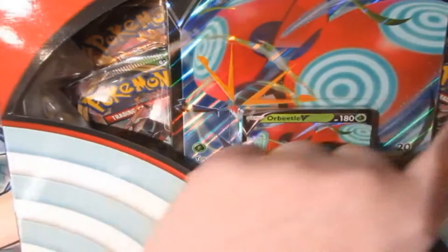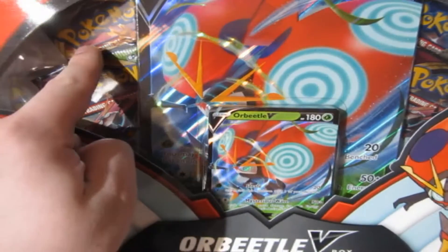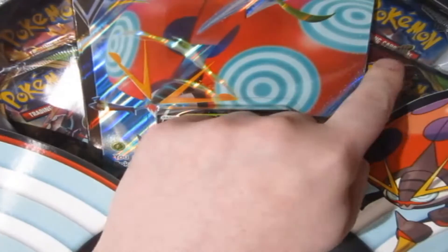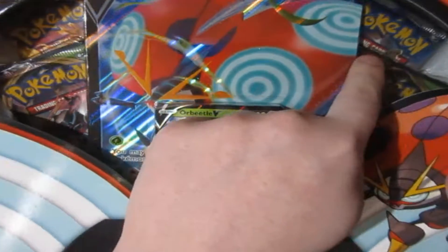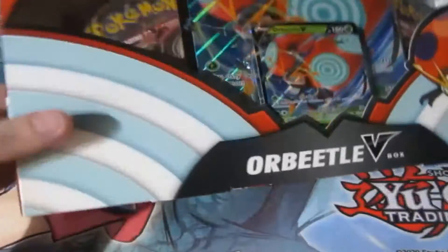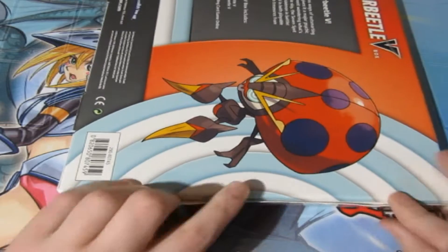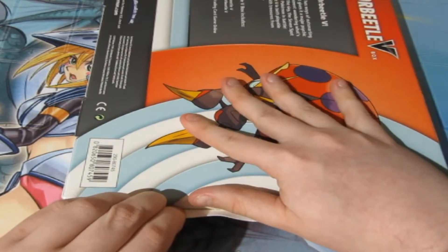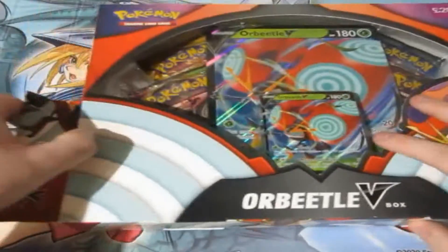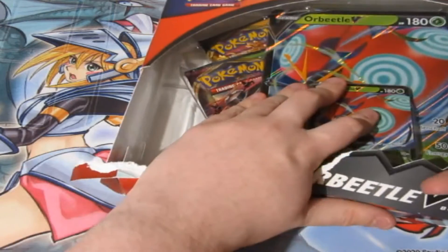First off, I see two Vivid Voltages - that's nice. I see a Darkness Ablaze, awesome. But I also see a freaking Burning Shadows pack! Oh baby, this box is fire. Two chances to pull a Charizard and two chances to pull the fat Pikachu. I'm all in for this - this is an amazing box. So without further ado, let's crack this All Beetle open.